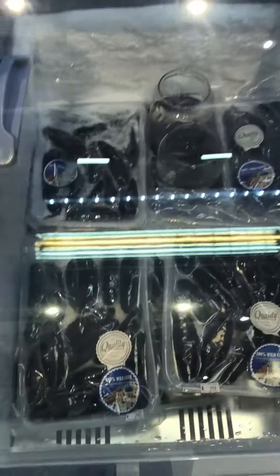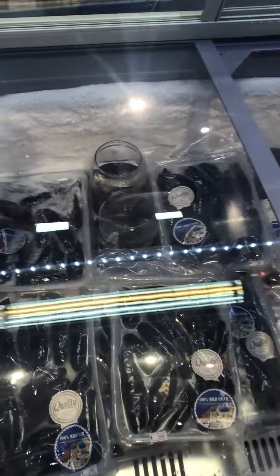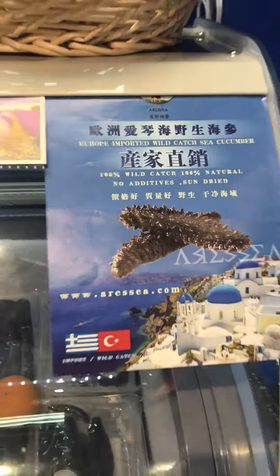This is the one I just mentioned. This is only 284 to 500 grams, and this is all for grams in Turkey.